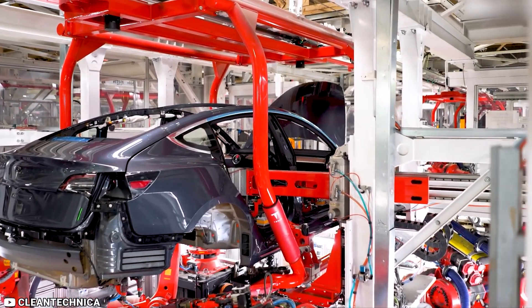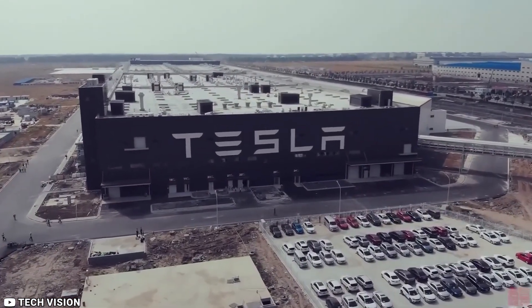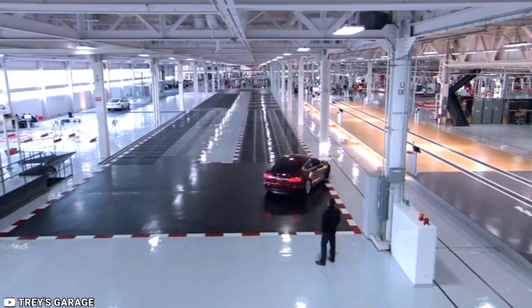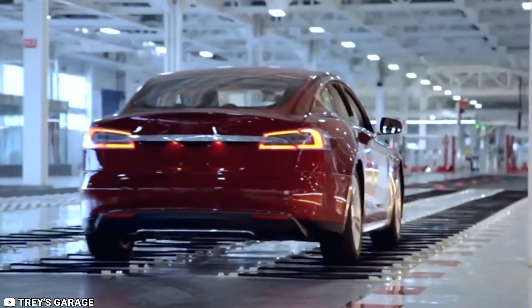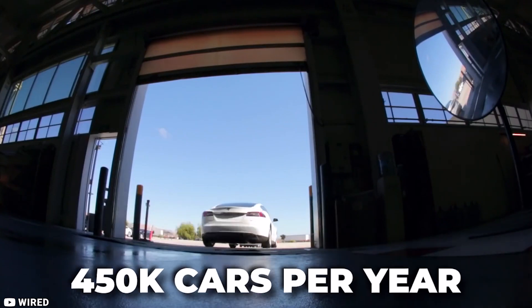It is a reality that even existing leading car manufacturing companies are grappling with how efficiently technology can be deployed to meet the current rising demands for efficient, green-friendly automobiles. With such statistics and Giga Berlin being a relatively new plant, this places their output in close comparison to Giga Shanghai, and may go toe-to-toe with its current capacity of 450,000 cars per year.